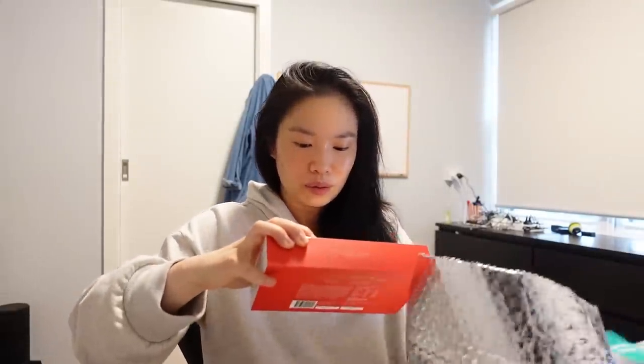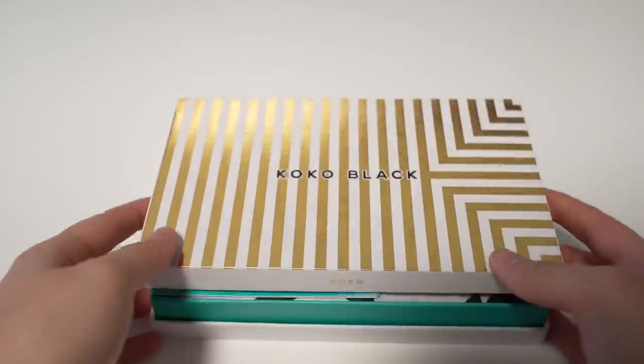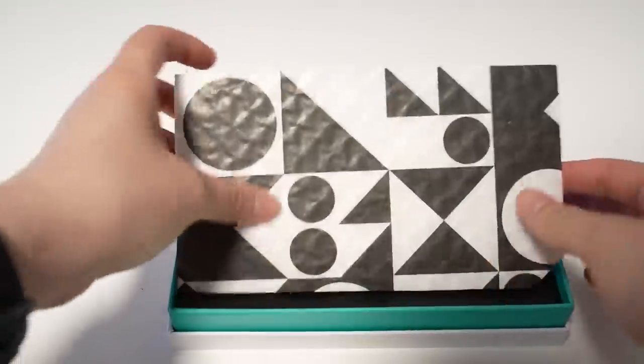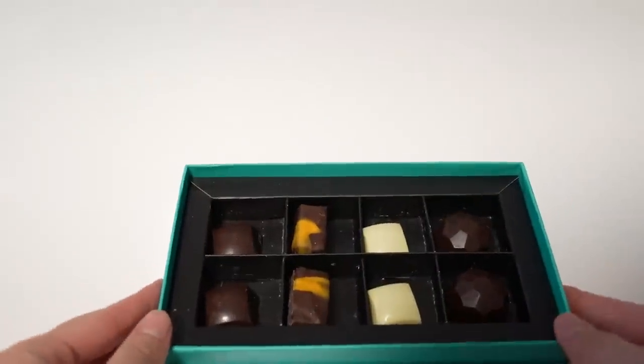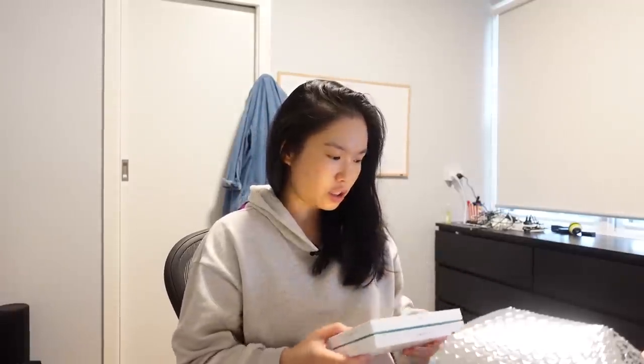Oh cool, it has a collection of eight pralines for luck and prosperity — nice. I like Coco Black chocolates. Wow, it's gold, very shimmery. Thank you very much, I will make sure to share this.